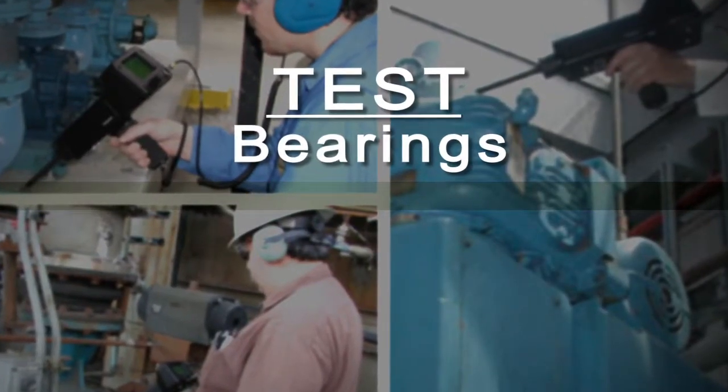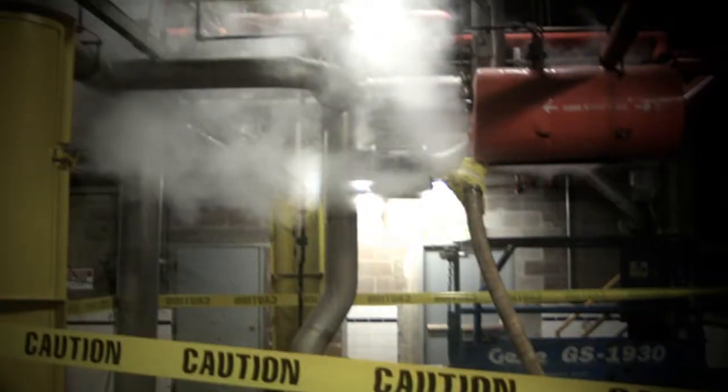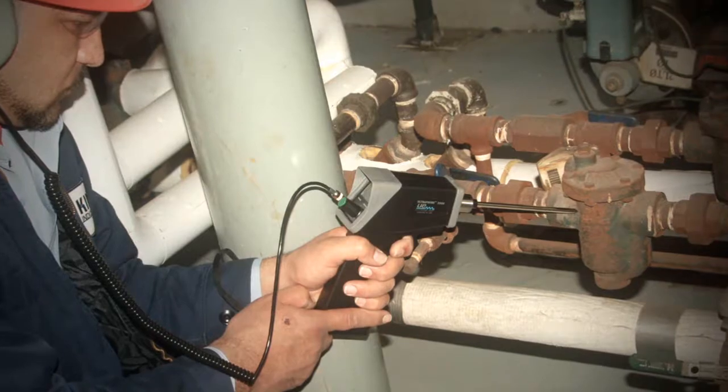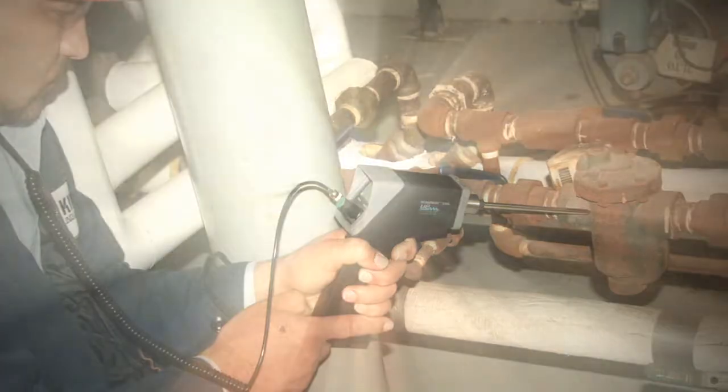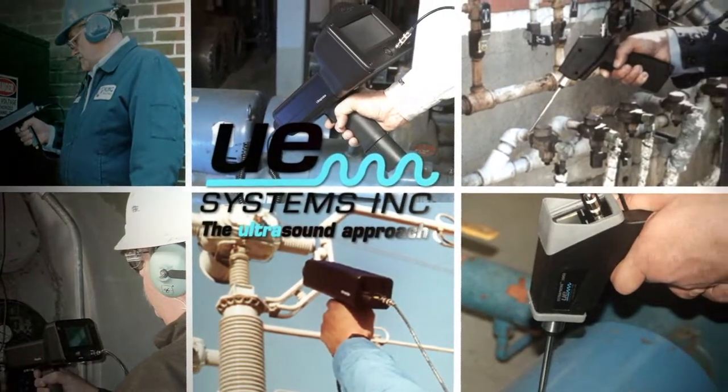Test bearings, gears, pumps, motors, find leaks, locate electrical emissions before flashover, test valves and steam traps. Whatever your inspection needs, whatever your budget, UE has a product for you.